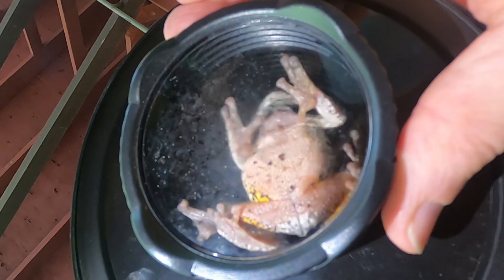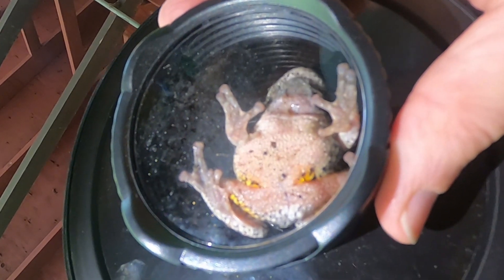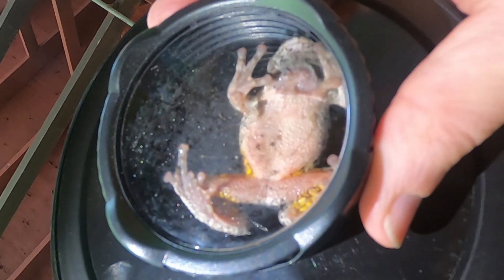We put it up against this clear plastic to get a better look at its underside and its suction-cupped feet.